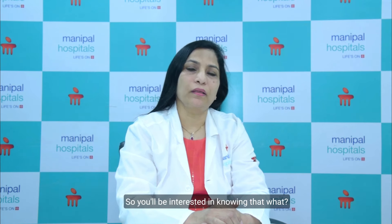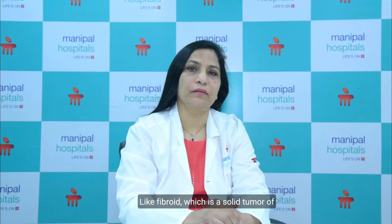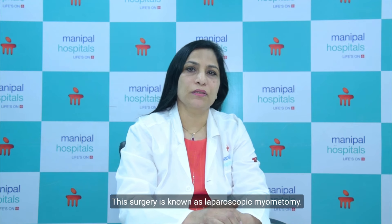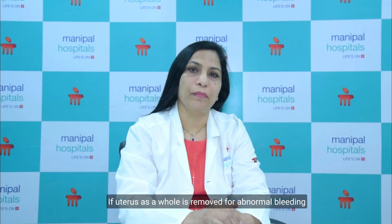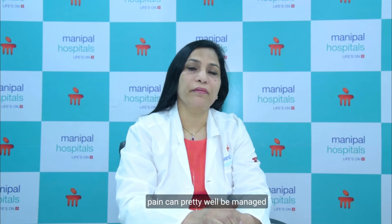You will be interested in knowing what surgeries can be performed through laparoscopy. Practically all gynecological problems can be managed and operated upon through laparoscopy. To name a few: fibroids, which are solid tumours of the uterus, can be removed while saving the uterus — this surgery is known as laparoscopic myomectomy. If an ovarian cyst is removed, it is known as laparoscopic cystectomy. If the uterus as a whole is removed for abnormal bleeding or due to fibroids, this is known as laparoscopic hysterectomy. Endometriosis and chronic pelvic pain can also be managed and diagnosed through laparoscopy.